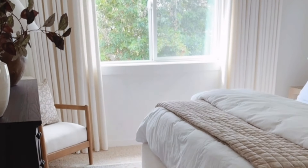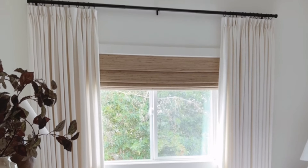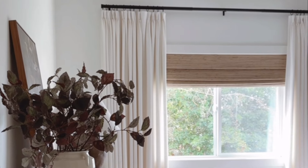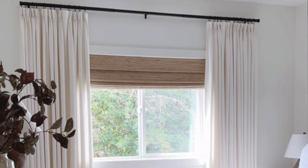Moving on to the next tip, which is to pay attention to the placement of your window treatments. By placing the curtain rod near the ceiling, you extend the vertical lines of the room. This makes the room appear taller than it actually is. This vertical emphasis helps balance the proportions of a small room, making the ceiling feel higher and the space feel more expansive.